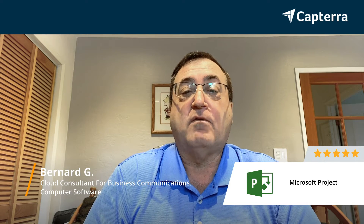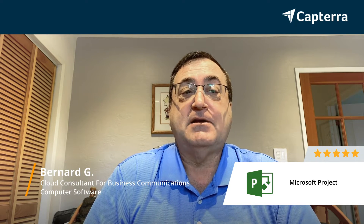I'm Bernard, Cloud Consultant for Business Communications, and I rate the Microsoft Project application a 5 out of 5. For more reviews about Microsoft Project, click below.